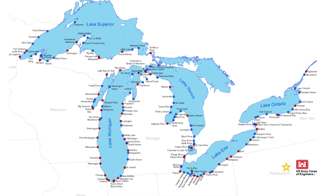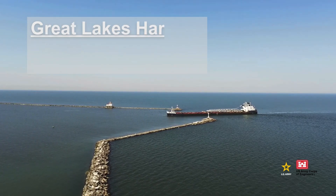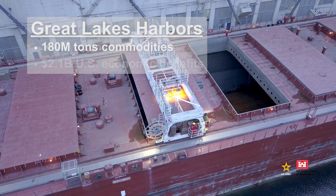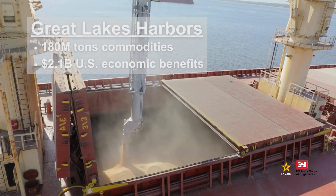Great Lakes harbors are part of a complex navigation system spanning 1,600 miles. There are 140 federally authorized harbors, including 60 for commercial use. Approximately 180 million tons of commodities are transported through these harbors each year, providing more than $2.1 billion in national economic benefits.